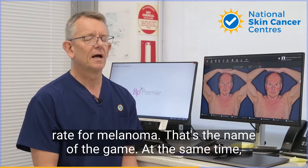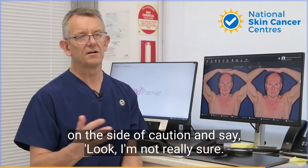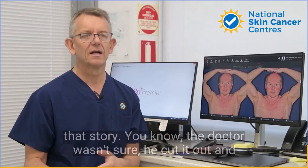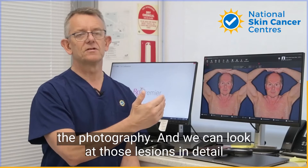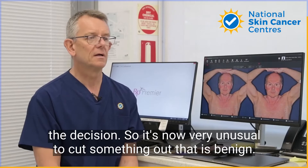At the same time, it reduces the number of unnecessary excisions. In the past, if we were a little bit unsure about something, you'd err on the side of caution and say, 'I'm not really sure, let's cut it out.' You see a lot of patients with exactly that story — the doctor wasn't sure, he cut it out, and it wasn't too bad. That was the right thing to do in those days. Now we don't have to do that. We have the photography and we can look at those lesions in detail on the computer, and it will tell us what they looked like 12 months before. That helps make the decision, so it's now very unusual to cut something out that is benign.